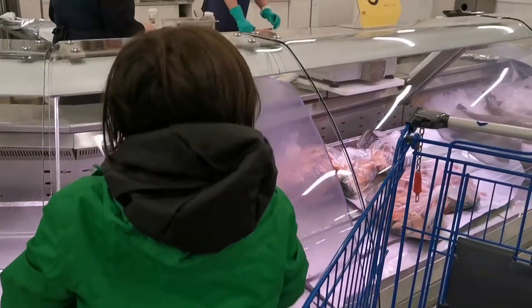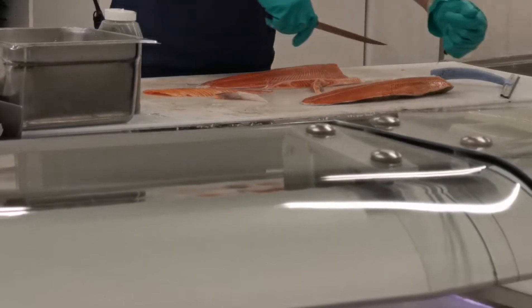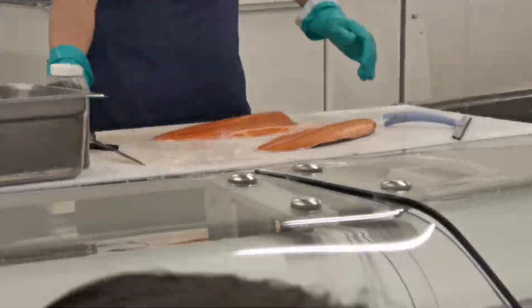You can get all kinds of fish here. In Finland you will mostly get salmon fish, and we came here to buy seven pieces of salmon — six for our restaurant and one for our home.